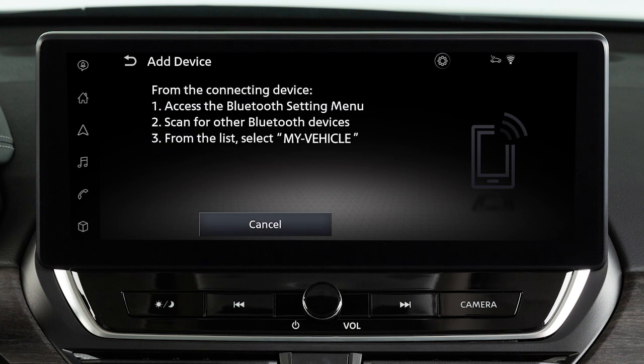A message will appear on your vehicle's screen directing you to perform the following procedure on your device. Touch Settings, Bluetooth, then the name of your vehicle.